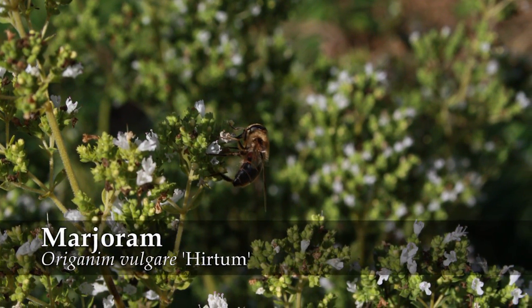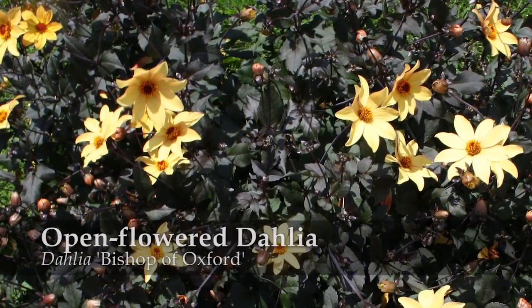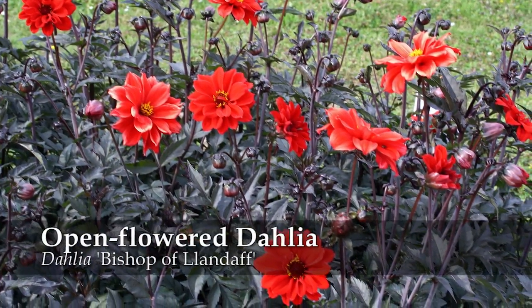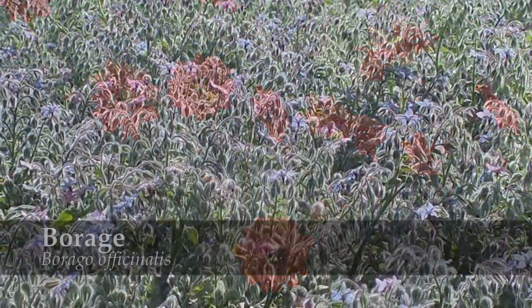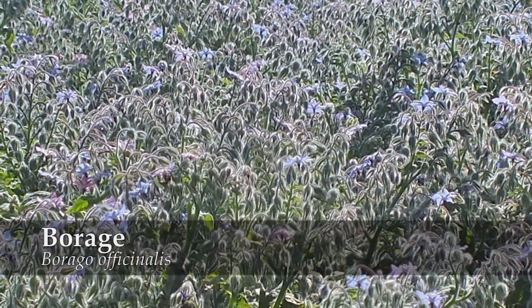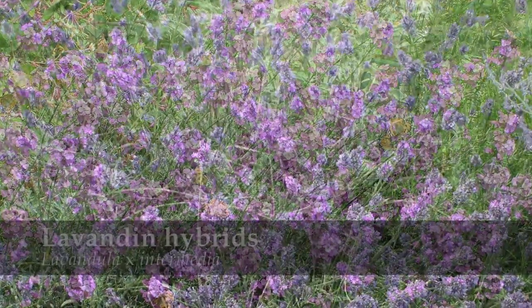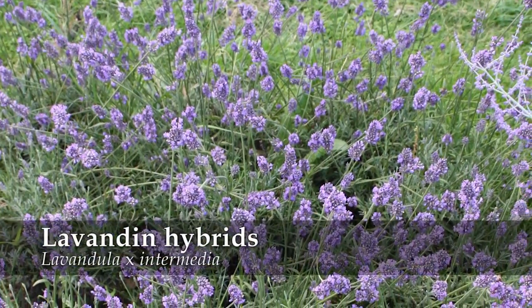Here are some varieties from the 32 that we studied that we can fully recommend. They all flower in the summer, they are all easy to grow, cheap and very attractive, and they will bring bees, butterflies and hoverflies into your garden.